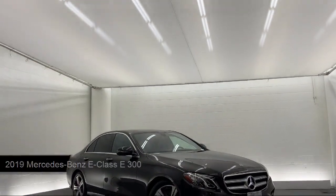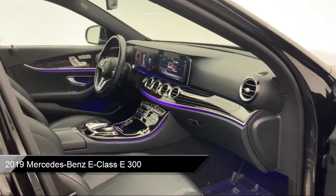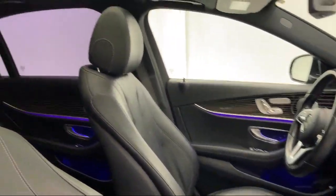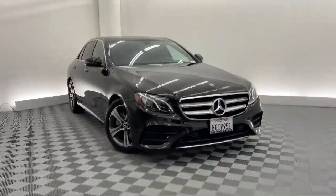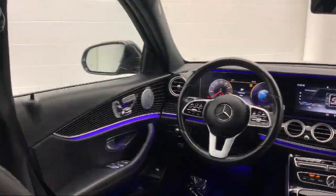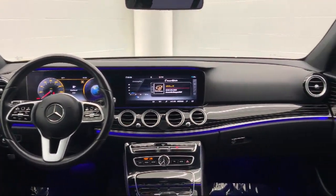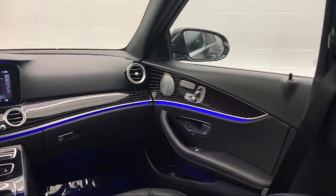It comes equipped with premium synthetic seats, smart device integration, navigation, leather steering wheel with auto tilt-away, auto dimming rear view mirror, driver monitoring, LED headlights, auxiliary audio input, rain sensitive windshield wipers, powerful and efficient turbocharged engine, and has less than 45,000 miles on the odometer.